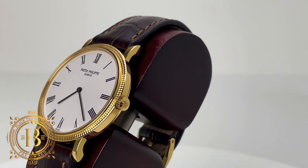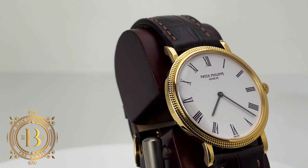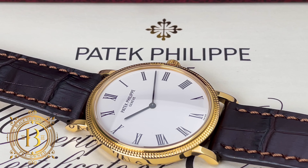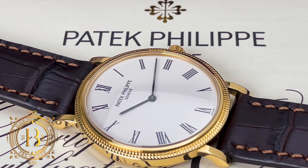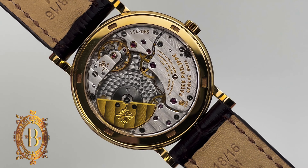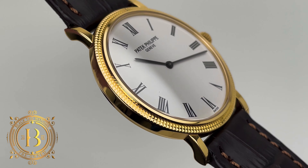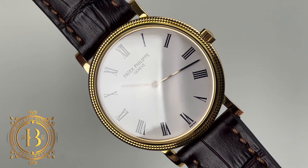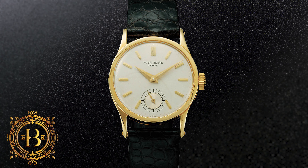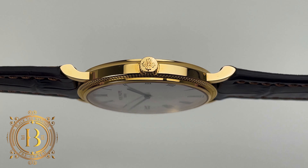Today I have what is known as an entry level Patek — the Calatrava 5120J-001. This is entry level because of the retail price, not because it's lacking anything. This is actually a stunning timepiece with an elegant white enamel dial surrounded by a beautiful half-nail bezel. How about a 6.5mm thick case with an automatic movement adjusted in five positions and featuring a gold micro rotor and stunning finishing throughout the entire movement? This is a collection whose roots date back to the 1930s when reference 96 was first introduced — heavily inspired by Bauhaus design principles and continuing to date in the Patek catalog in different variations.